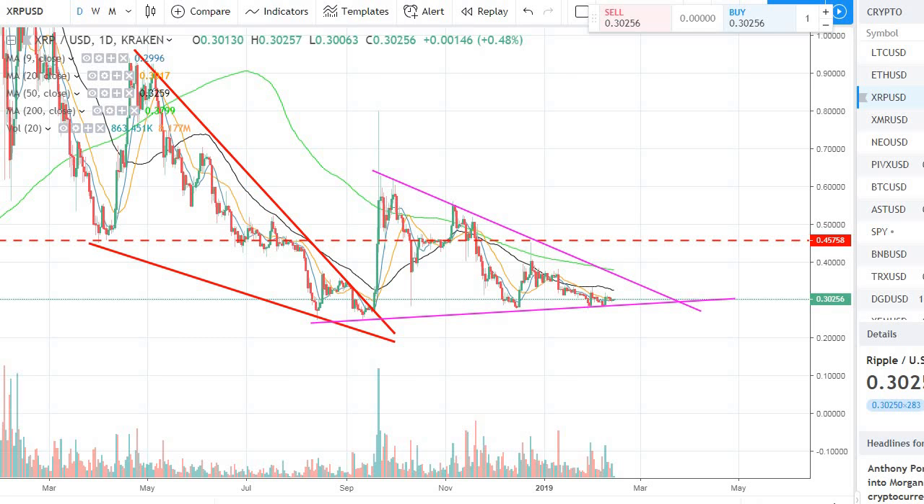So Ripple right now is trading around 30 cents. If you look at the overall market, it has been pretty flat for the last week, almost a couple of weeks now, and it hasn't really done much. But on a positive note, what I see is there is not enough selling pressure that can create that downward momentum.